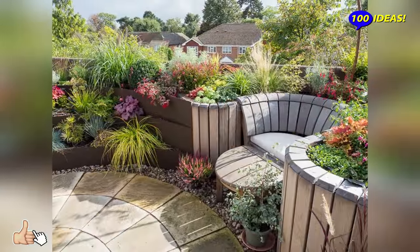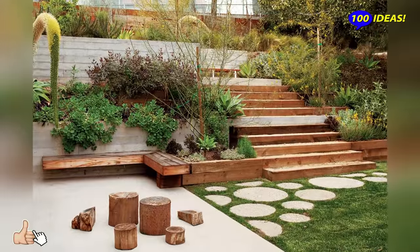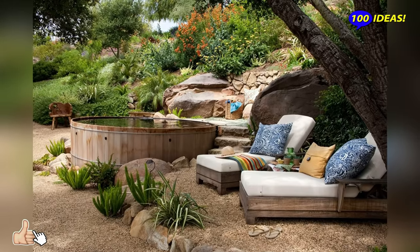Hello everyone! Welcome back to our channel 100 ideas! In this video we will talk about the features of the ecological style and landscape design, the popularity of which is due to the human desire for the natural beauty of nature.